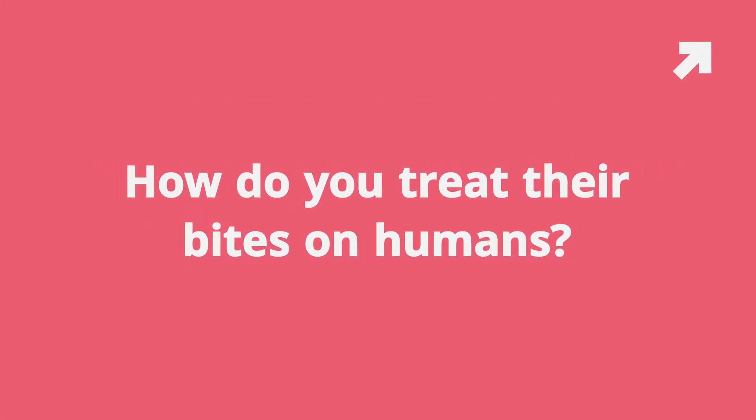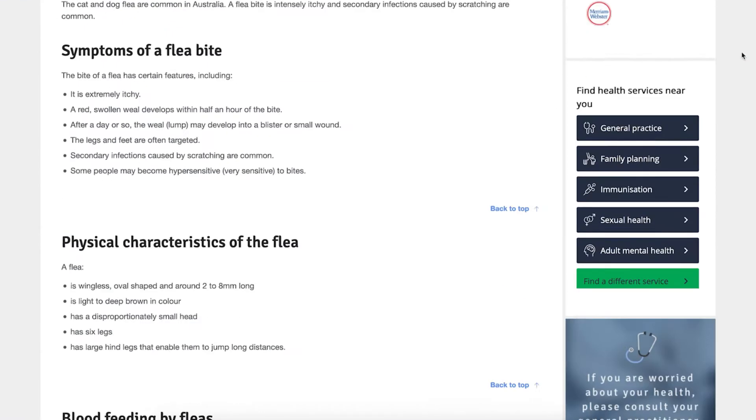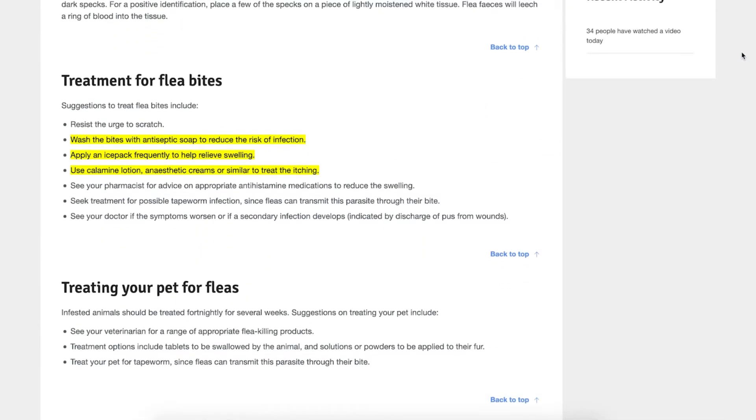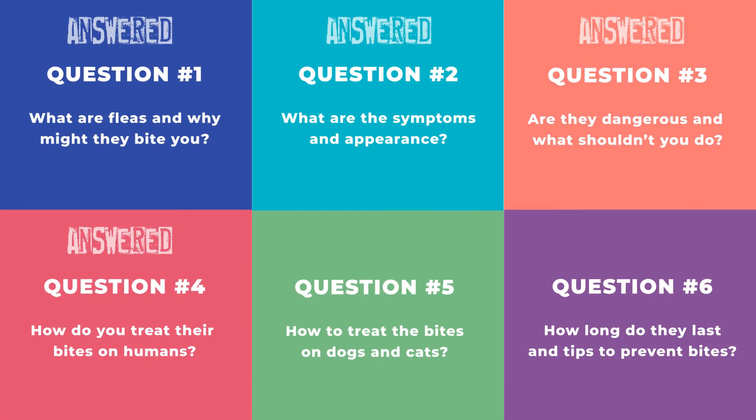Question number four: how to treat flea bites on humans? The Better Health Channel, which has won awards for being the number one health and medical website in Australia, recommends that you wash the bites with an antiseptic soap, apply an ice pack if there is swelling, and use something like chamomile lotion to relieve the itching.